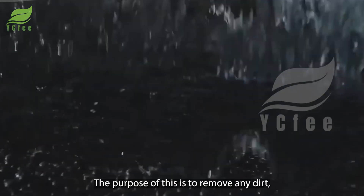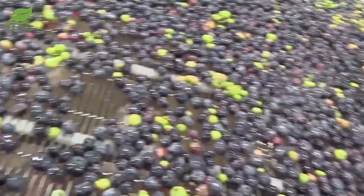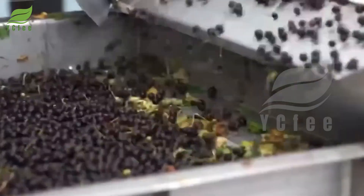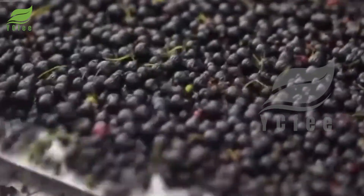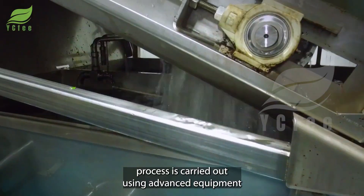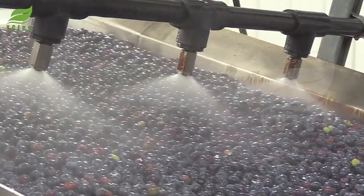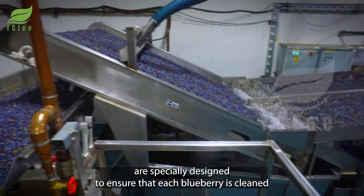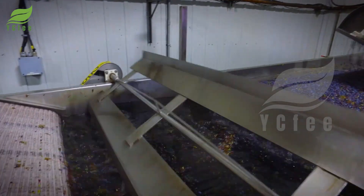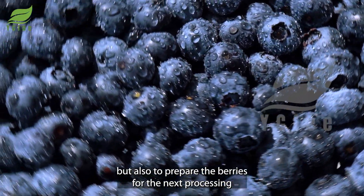The first step in the processing process is to clean the blueberries, removing any dirt, impurities, and pesticide residues that may remain. The washing process is carried out using advanced equipment, including mesh washers and high-pressure sprayers. These machines are specially designed to ensure that each blueberry is cleaned effectively without damaging or cracking the skin, preparing the berries for the next processing steps.